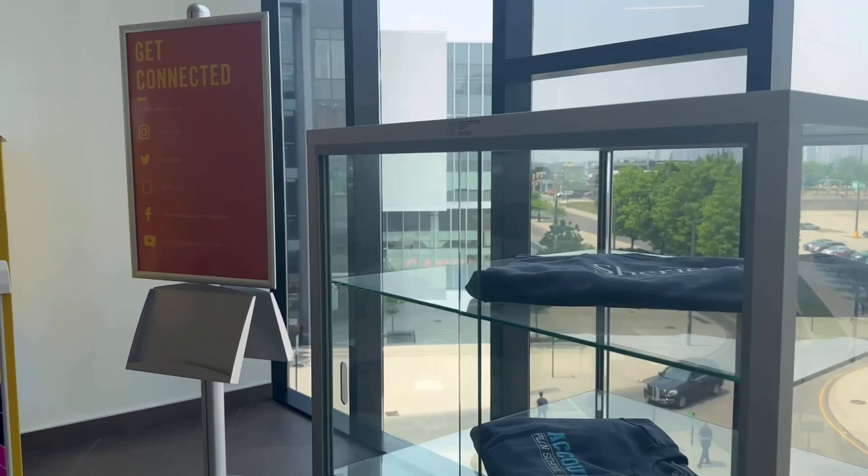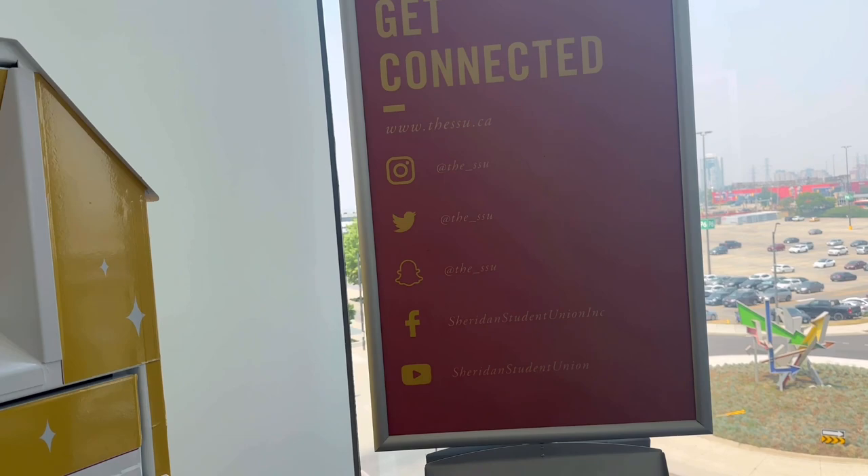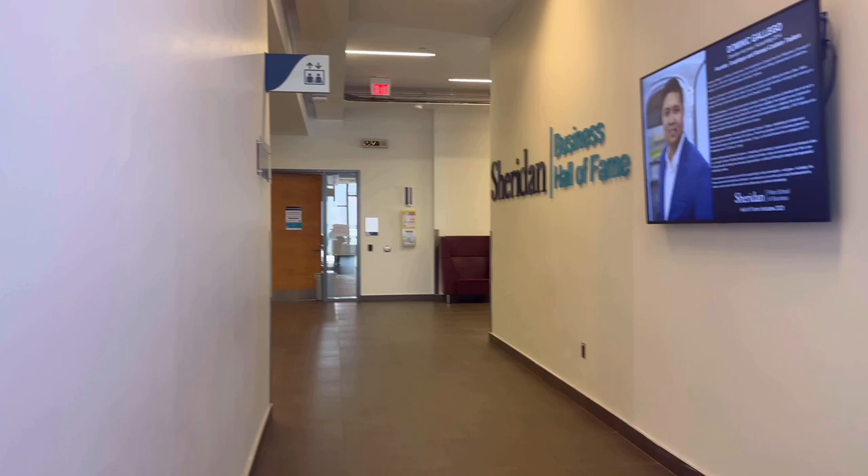There are announcements and trophies showcased here. These are all the social media handles of Sheridan College — this is SSU where you can find their Twitter, Snapchat, Facebook, and YouTube. And this is the room for the Student Union.